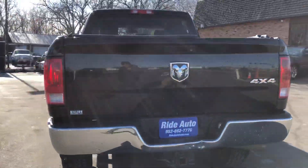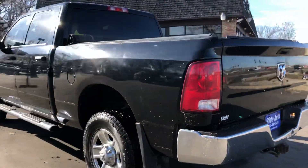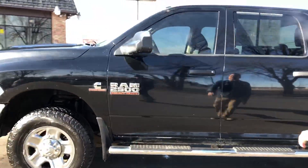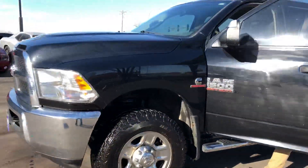It's got the trailer tow package, backup camera, chrome wheels, sits up tall — that's the factory height. It's got the chrome running boards and the towing mirrors with built-in signals.